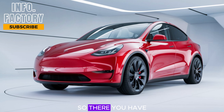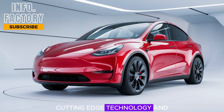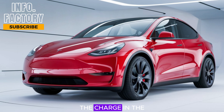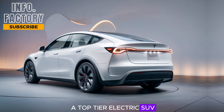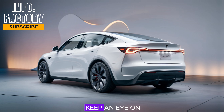There you have it, an overview of what to expect from the 2025 Tesla Model Y. With its sleek design, cutting-edge technology, and impressive performance, it's clear that Tesla is continuing to lead the charge in the electric vehicle revolution. Whether you're a fan of Tesla or just looking for a top-tier electric SUV, the 2025 Model Y is definitely one to keep an eye on.